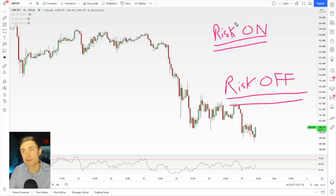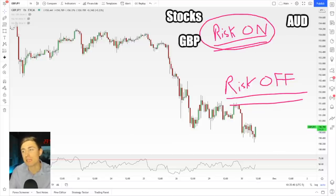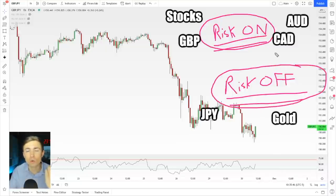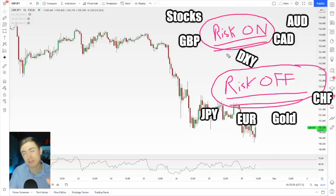So what falls under risk on? Stocks, AUD, GBP, CAD — commodity currencies in general. What falls under risk off? Yen, gold, CHF, Euro, kind of the dollar — but the dollar flip-flops.